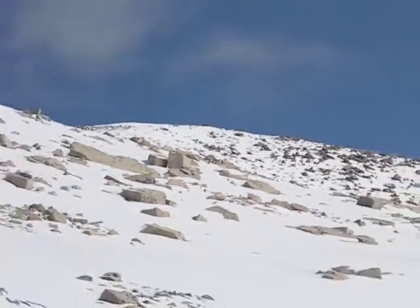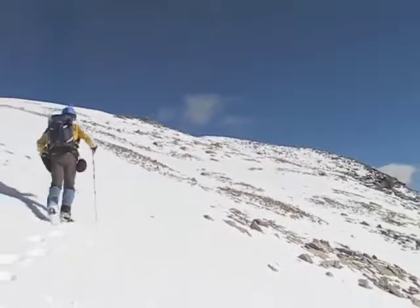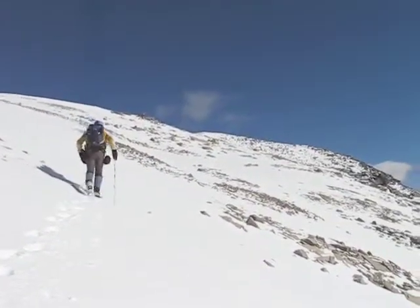That's the summit in the center — it's still a long ways off. We'll go left to regain the ridge. The snow's a bit hard here, so I have to kick-step.